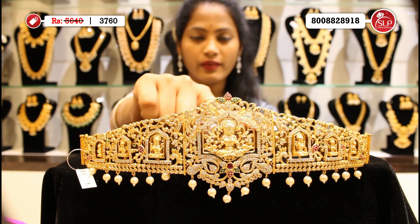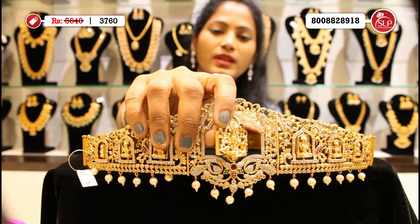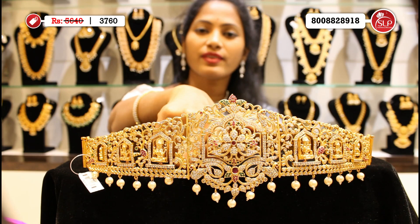This is changeable — the front side is Ammavaru design, and you can choose the back. The next changeable option is a flower pattern.